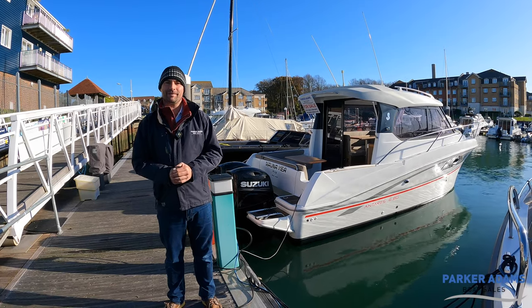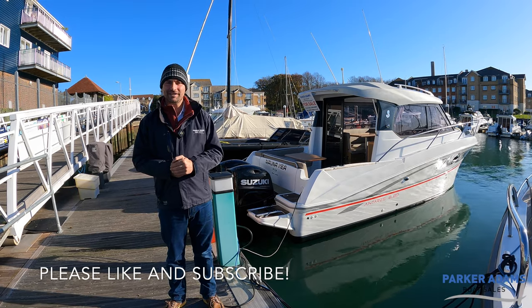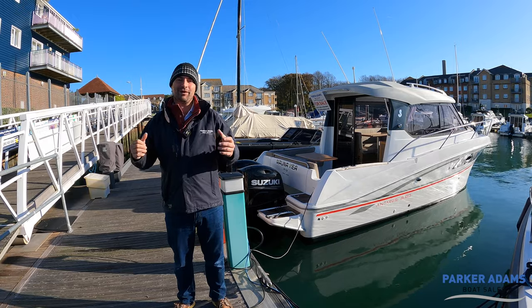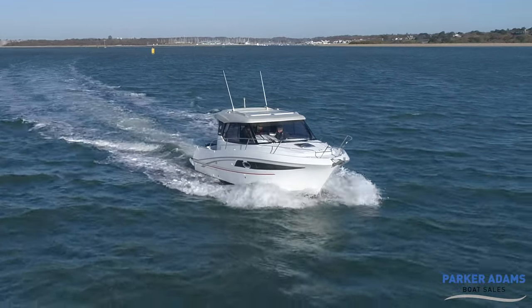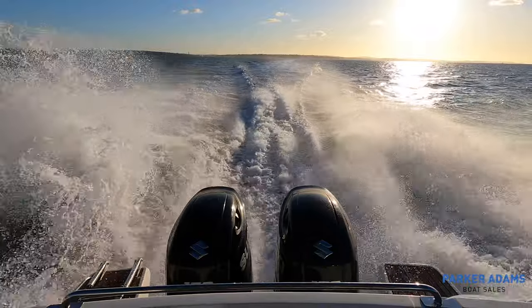Hi there and welcome to another Parker Adams Boat Sales video walkthrough. We seem to be on a bit of a roll with these at the moment — this is the sixth video walkthrough we've done in as many days. Behind me I have an Antares 880. It's a 2017 boat, powered by twin Suzuki 150 horsepower engines, and it's a really lovely boat.